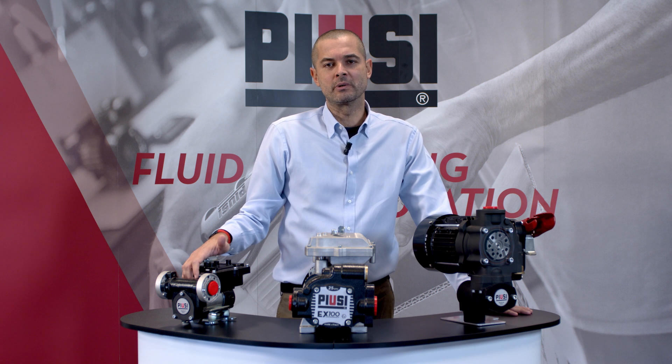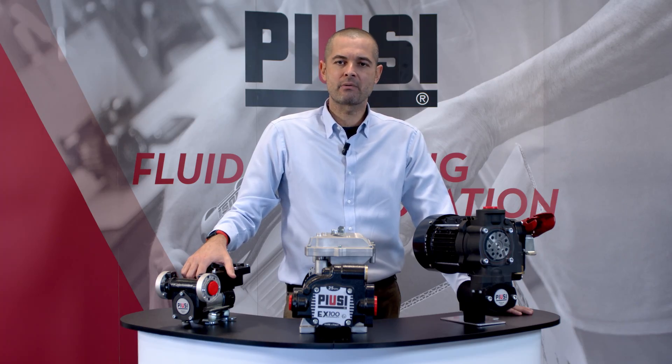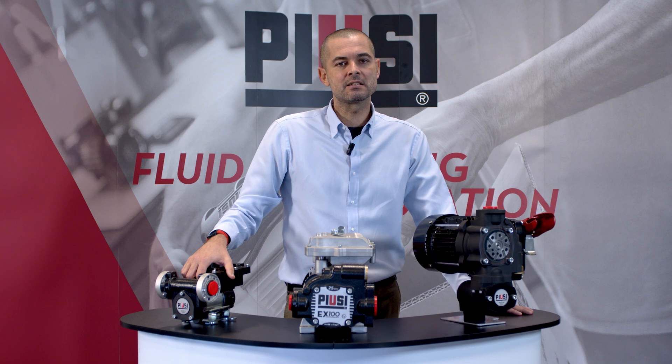The explosion-proof pumps are engineered to be used in potentially explosive atmospheres and with flammable fluids. The long-term experience and know-how in the diesel transfer system has led PUSIT to develop a new range of pumps and dispensers, specific for gasoline, kerosene and diesel, with ATEX certification.